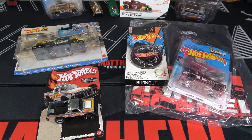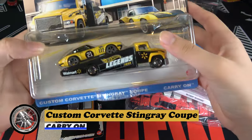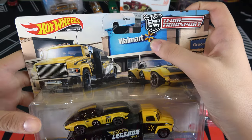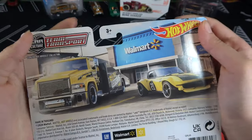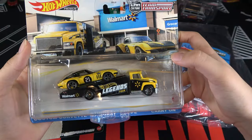Next up is the Team Transport cars. In the Team Transport set there's a Custom Corvette Stingray Coupe and the Carry-On. You can see it's cool because it has a Walmart in the background and the two cars — some pretty cool card art. On the back it's just the same as the front. Let's open this up.